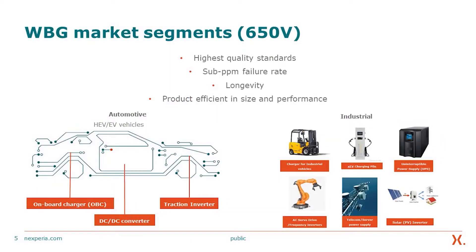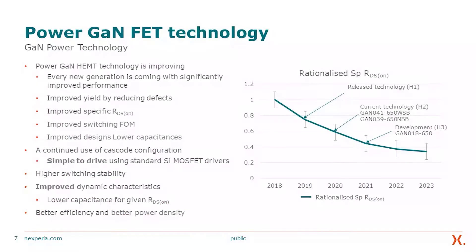The wide bandgap market segments, especially within the 650-volt area, has quite a wide range of applications that can benefit from these wide bandgap materials. Not only do we bring the technology, we also bring the highest quality standard, sub-PPM failure rate, longevity, and product efficiency in size and performance.